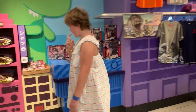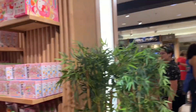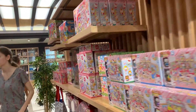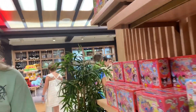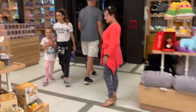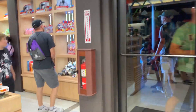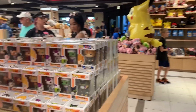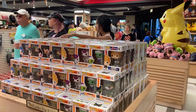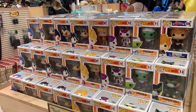We got Transformers. A Goku shirt hanging up there. Hello Kitty. Lots of Hello Kitty. They're stepping up their game a little bit here in Epcot - better than the last time I was here for sure. I also noticed some Funko Pops - Dragon Ball Funko Pops. Take a look at that.